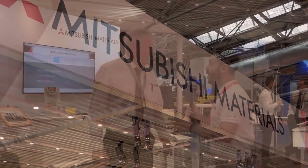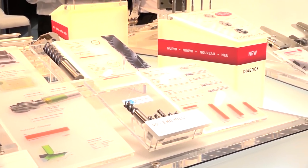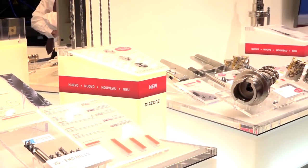Morning. Colin, what are you displaying here at MAC 2018? We've got the new GW part-off system, which is proving to be more than twice as good as anybody else's system currently. Also the new VPX milling system with tangential insert — very low load on the tool, so high feed.